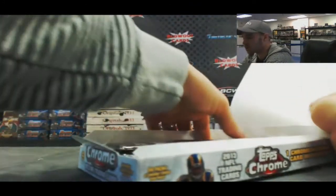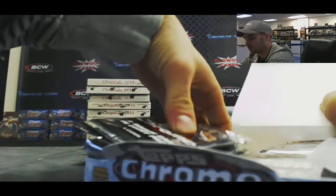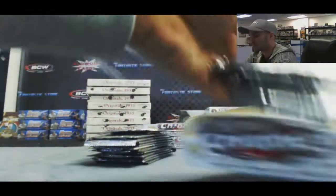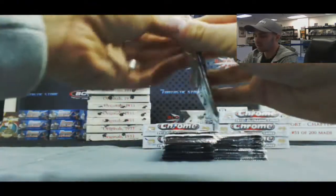All cards from this break will ship. All right, let's start things off here.